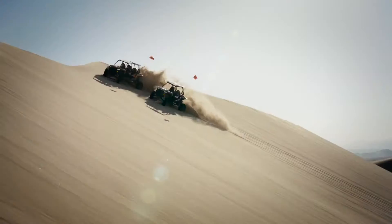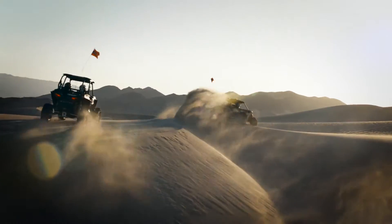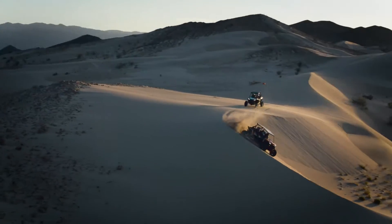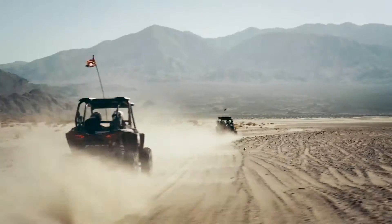Razor XP Turbo and Razor XP4 Turbo — the world's most complete high-performance side-by-sides. Razor Sharp Performance has officially been turbocharged.